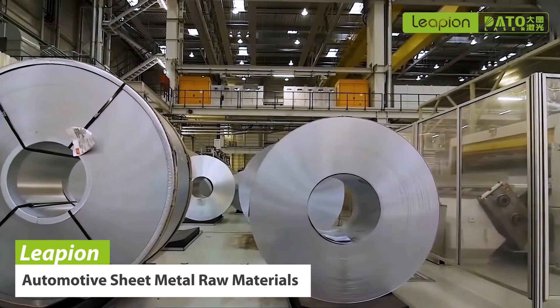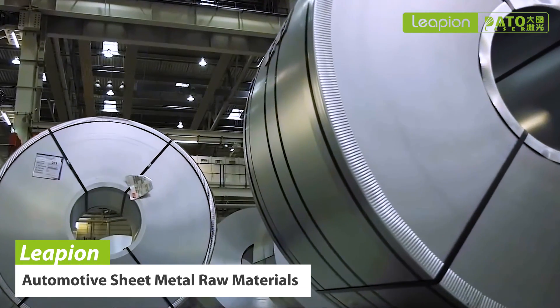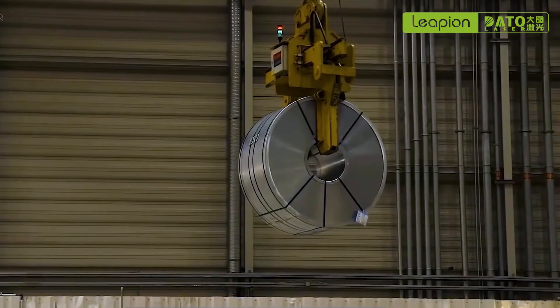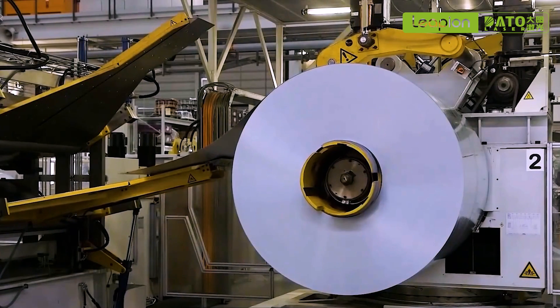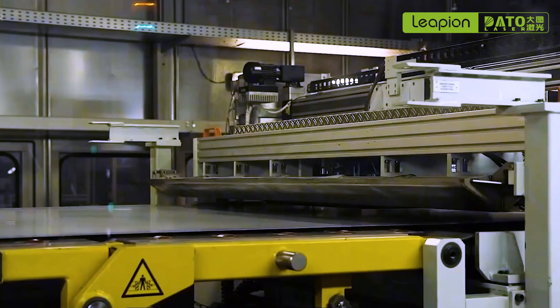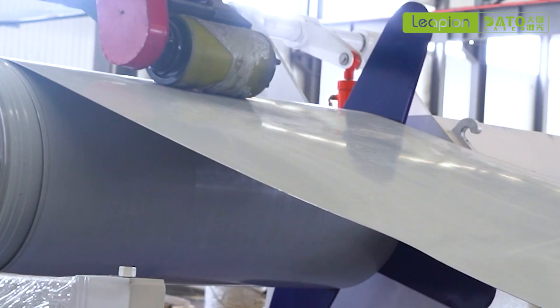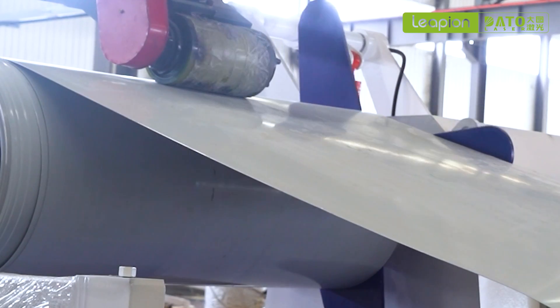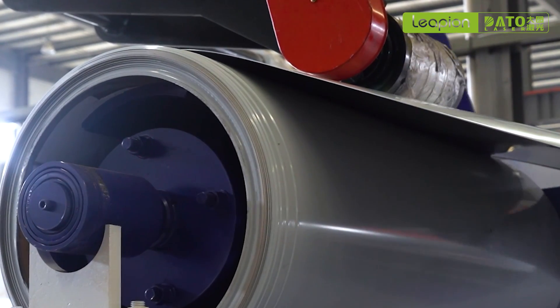First of all, we want to introduce the role of the fiber laser cutting machine. To save costs, the raw materials used to make cars come in coils. Our coil-fed fiber laser cutting machine can achieve direct uncoiling and the processing of body panels, including the cutting of various sheet metal parts such as doors, roofs, and tails.